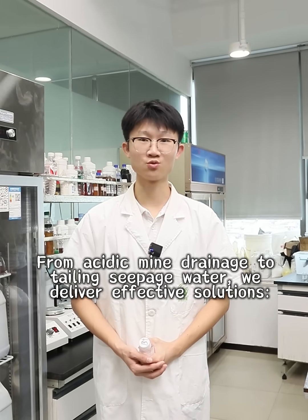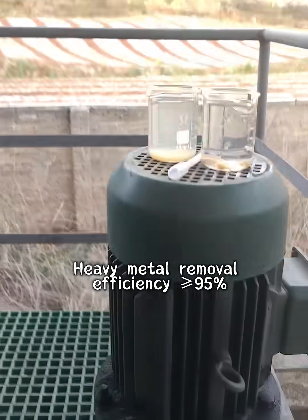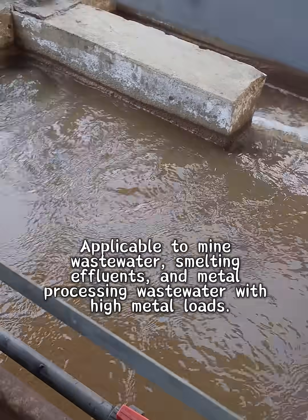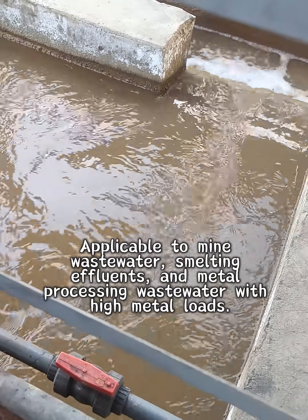From acidic mine drainage to tailing seepage water, we deliver effective solutions. Heavy metal removal efficiency greater than or equal to 95%, low sludge yield, and fast reaction. Consistently stable and compliant effluent quality. Applicable to mine wastewater, smelting effluents, and metal processing wastewater with high metal loads.